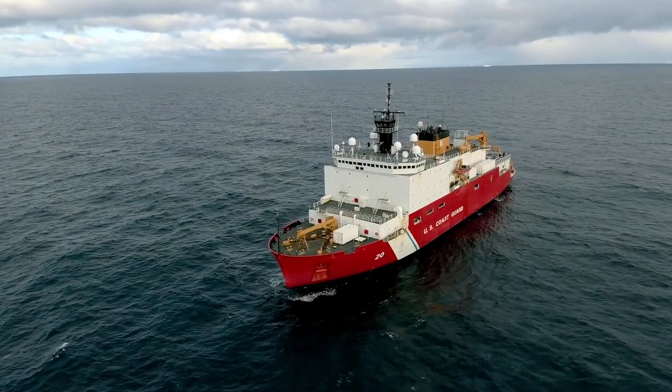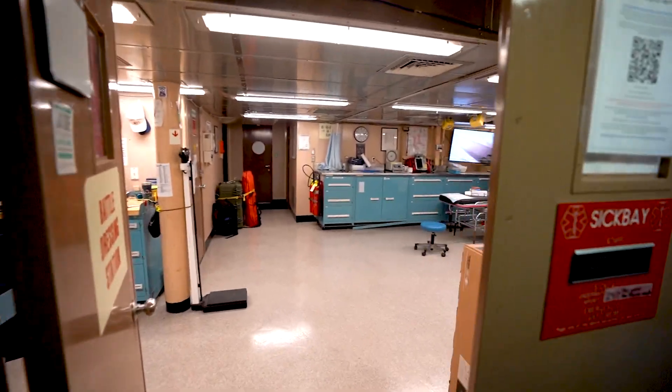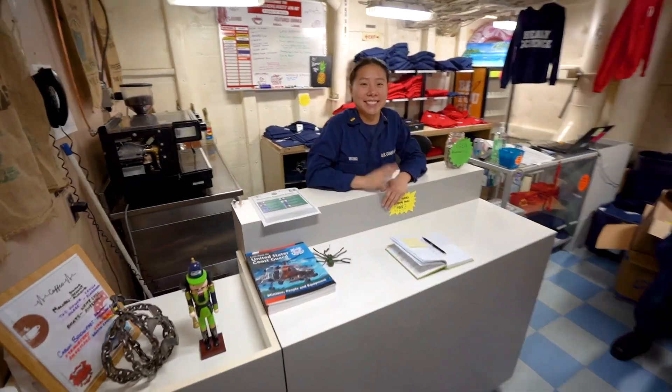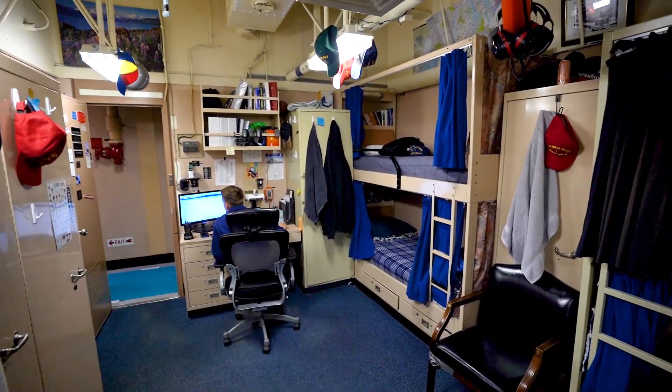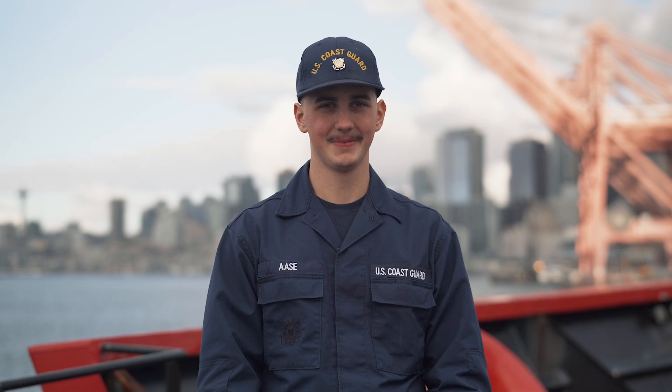To house upwards of 137 people, the Healy is built like a floating city, complete with the Coast Guard's largest floating medical facility, a gym, a store, and birthing areas to relax and sleep. Outside the ship, crew must endure frigid polar temperatures, so they have access to warm uniform items unique to anywhere else in the Coast Guard.